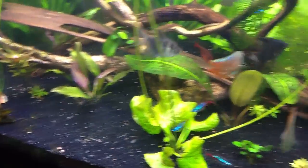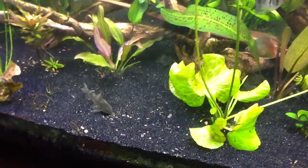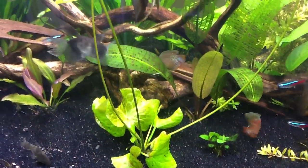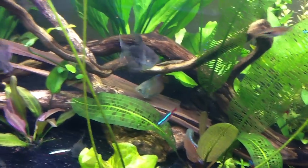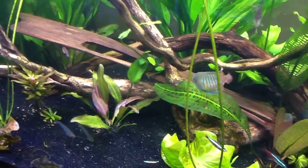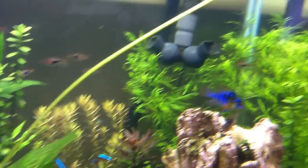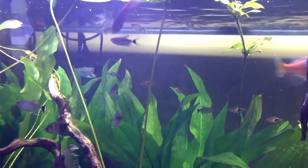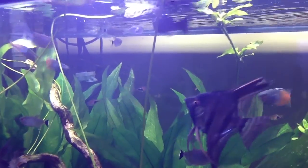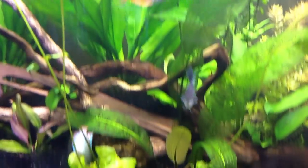You're going to see the cats come out, you'll see the corries come out start eating it, you'll see the glass cats come out. And then a lot of these bottom guys, and then you'll notice even the angels will start looking for it. And then the top dwellers — especially the hatchet fish — as it's coming over, they're going to pick it up.